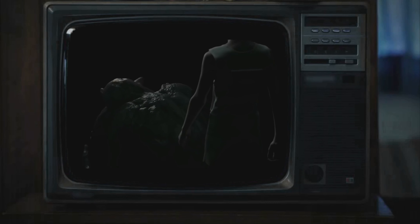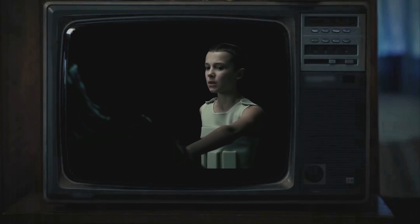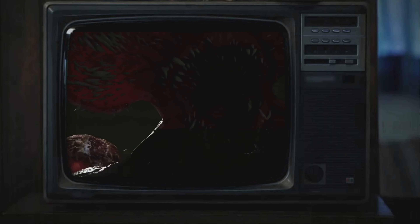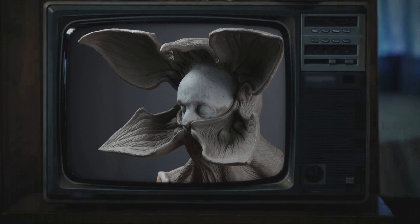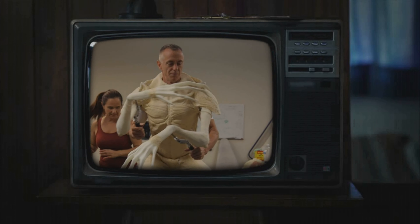One of the biggest reasons the Demogorgon was such a great monster is because it stayed in the darkness, letting our minds wander about its intentions. Back in the 1980s, visual effects weren't as good as they are today, so filmmakers would have to use practical effects with minimal CGI. This is what the Duffer Brothers did in season 1 of Stranger Things. The Demogorgon was comprised of 23 motors for the facial mechanism, and the rest was a man in a suit.